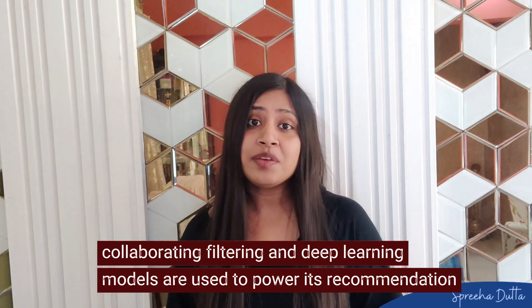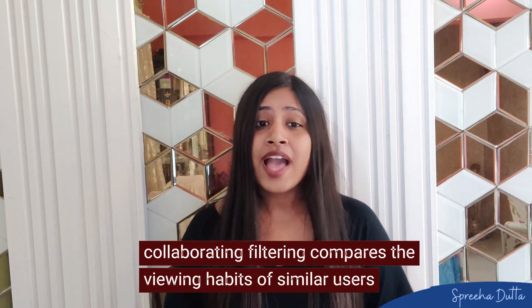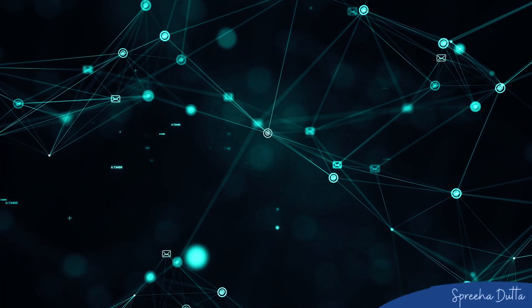The company uses a variety of algorithms including collaborative filtering and deep learning models to power its recommendation engine. Collaborative filtering is a technique that filters out items a user might like based on reactions by similar users. For instance, collaborative filtering compares viewing habits of similar users to suggest new shows, while deep learning models analyze complex patterns in viewing data to predict user preferences.